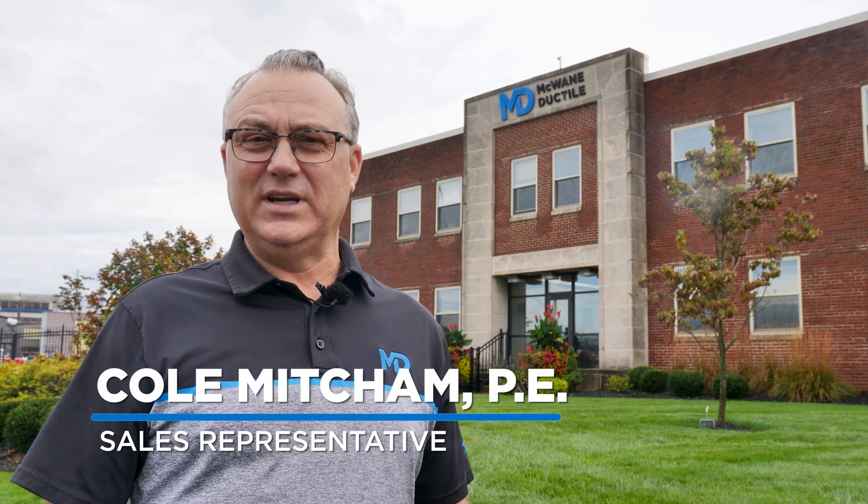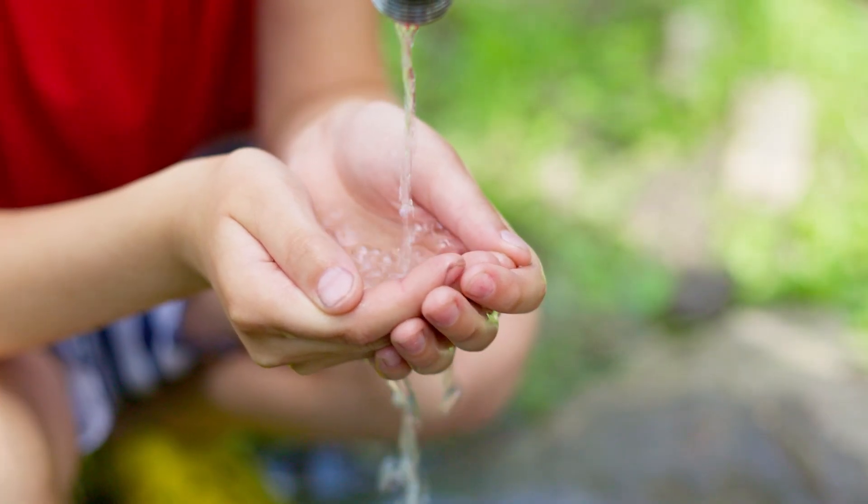Hello, I'm Cole Mitchum, sales representative for McWane Ductile covering Kentucky, Indiana, and Southwest Ohio. I'm a professional engineer and have been in the water wastewater utility field since 1996. In this episode of Iron Strong, we'll discuss the cost for utilities to transport water from the treatment plant to the end user service tap.